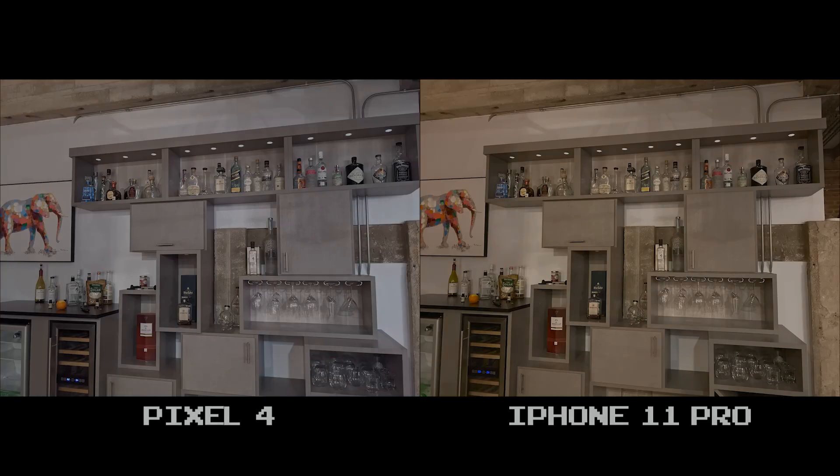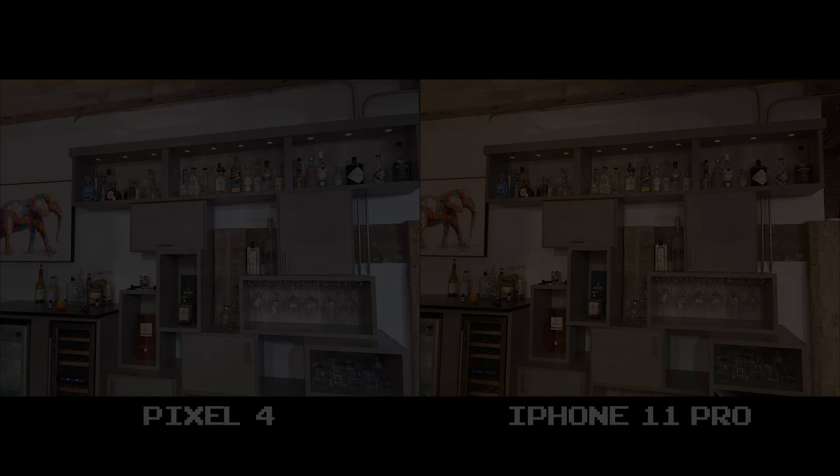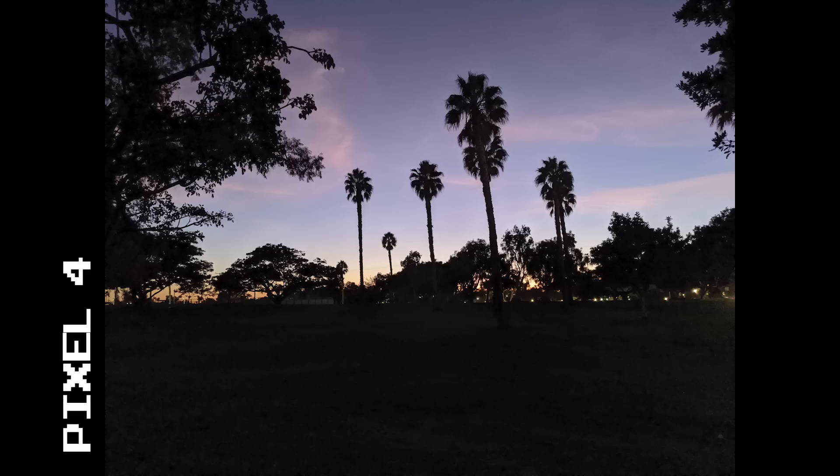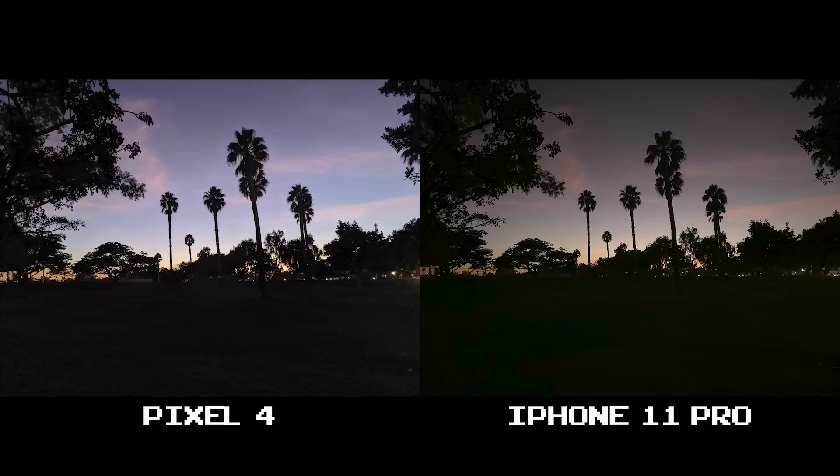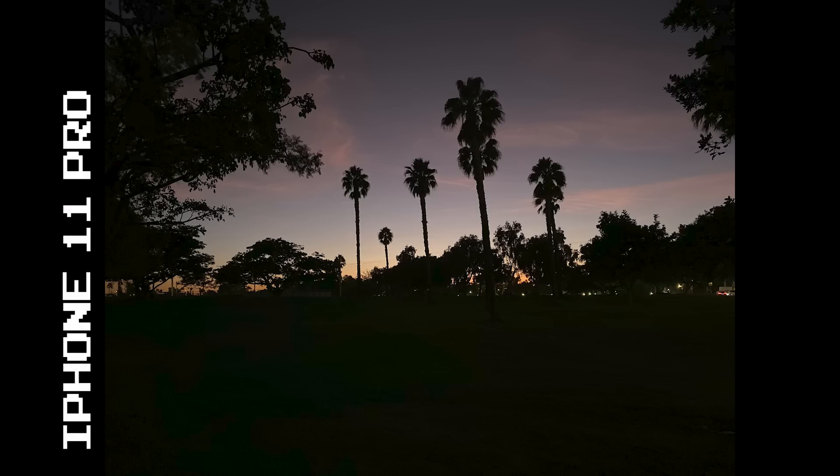As we start heading to low light and night shots, here's a few I took at dusk. Both phones show drastic differences. I will say that the iPhone 11 Pro was definitely closer to real life lighting than the Pixel 4. This one again is probably a personal preference, but for me I like the 11 Pro's more realistic approach here.